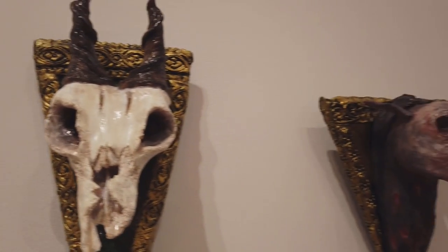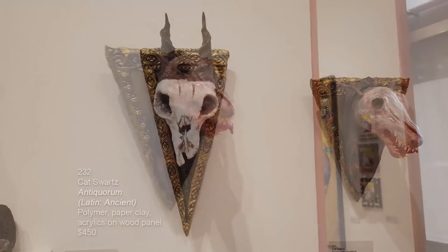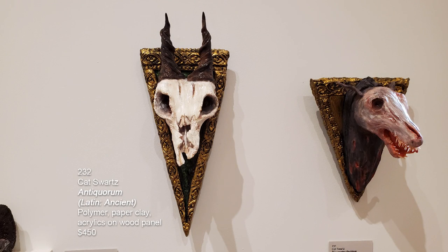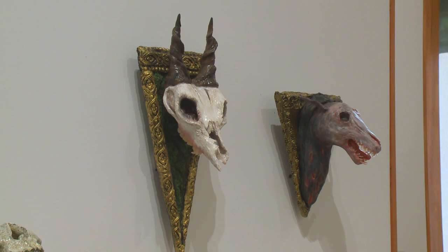Then we have two more pieces by Kat. The first is Antiquorum, Latin for ancient. And the last one is Preceptor Pyramus, which is Latin for drown. I apologize that I may not have pronounced them correctly in Latin — Latin is not my second language.